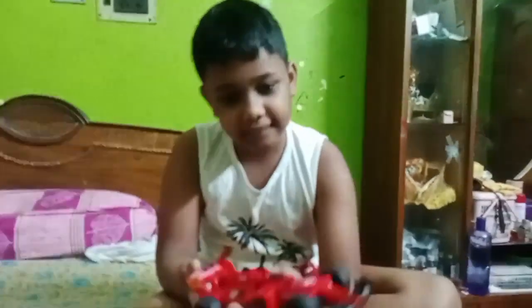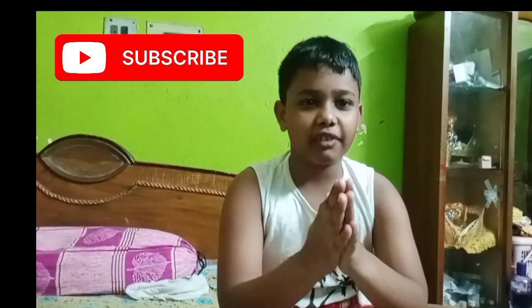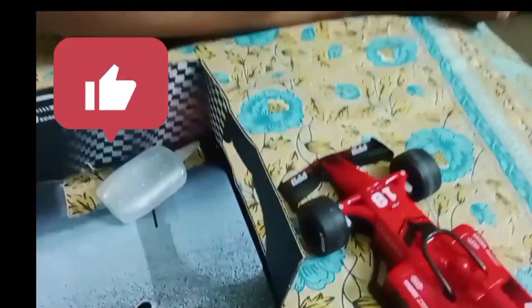Look at that. I'm gonna go offline. Please like this video. If you like this video, subscribe and like this video.